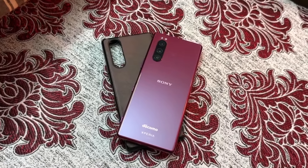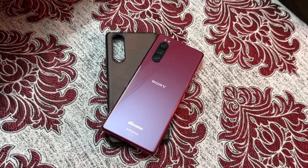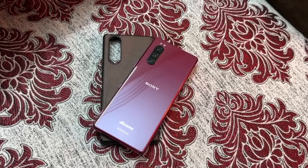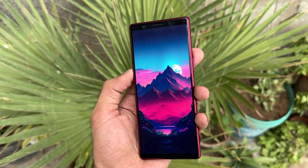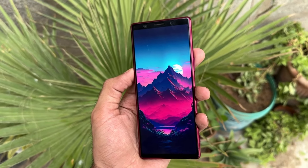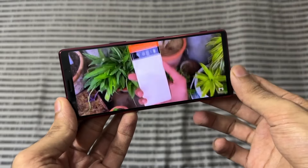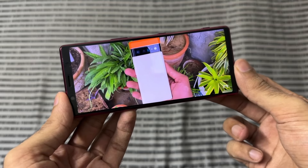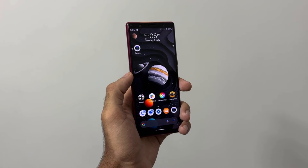So there you have it — the Sony Xperia 5. It might be a phone from the past, but it's still a strong contender in today's market. Especially if you are looking for a device with a unique design, solid performance, and a versatile camera setup. And more importantly, a PTA tax of about 6200 rupees after the announcement of the latest budget. If you are considering a budget-friendly option that doesn't skimp on quality, the Xperia 5 is definitely worth a look.